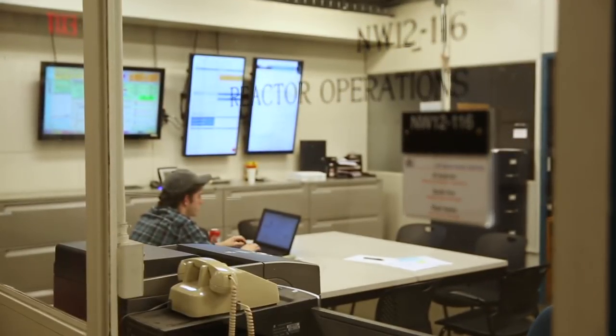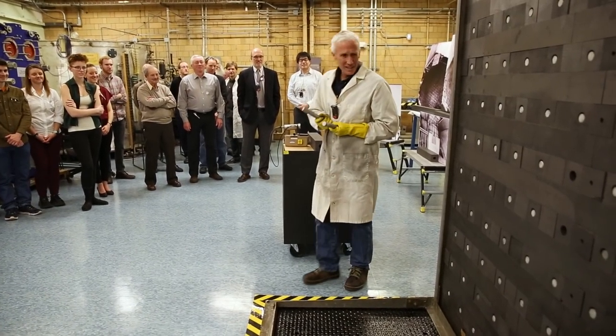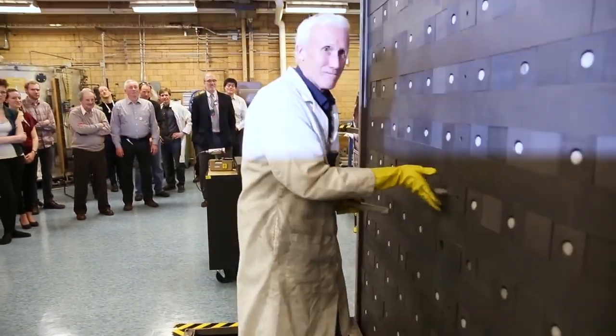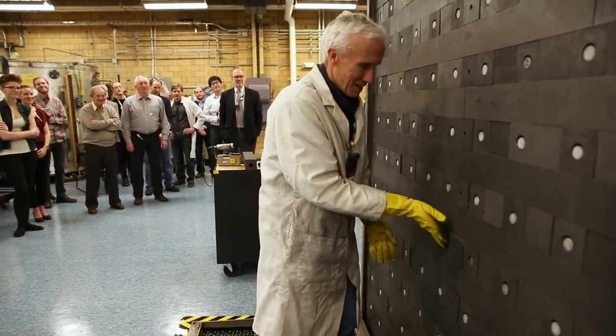We do a lot of modeling and simulation today, and we do so much, in fact, that we begin to get the impression that we can compute everything. But the calculations are no better than the physics models that are in them. And graphite piles are a great place to study the physics of how neutrons interact in a graphite moderator.